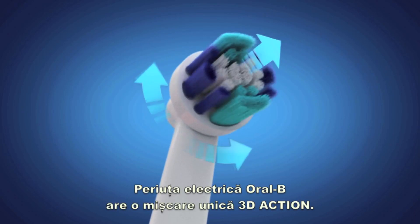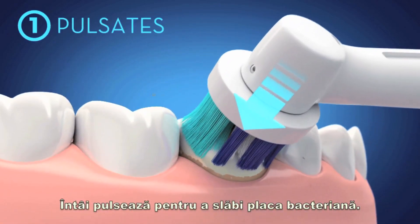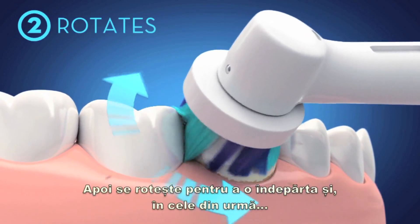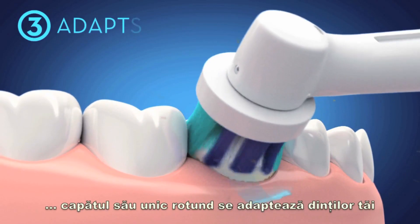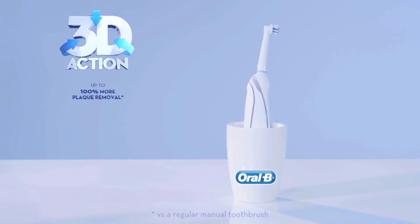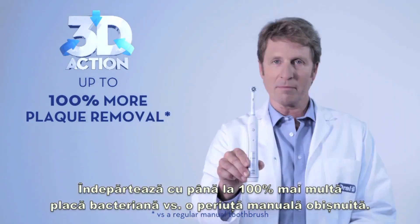Oral-B Power has a unique 3D action movement. First, it pulsates to loosen plaque. Secondly, it also rotates to sweep it away. And finally, its unique round head adapts to your tooth for perfect 3D reach and clean — for 100% more plaque removal versus a regular manual toothbrush.